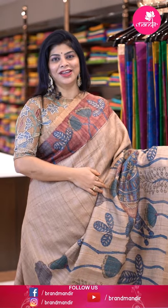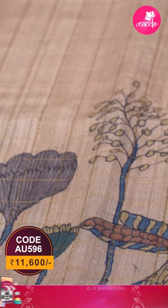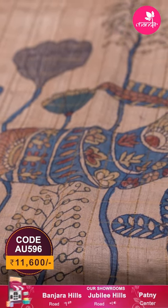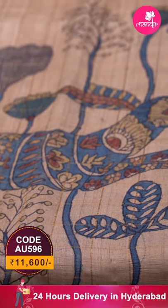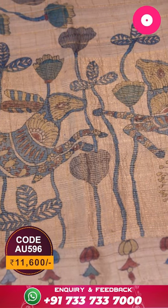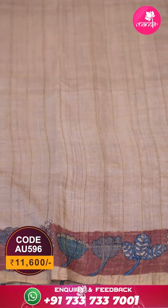The saree I'm wearing now is a very pretty beige color kalamkari tussle silk saree with all-over zari checks. It features beautiful rabbits, leaves, and florals throughout. The pallu shows beautiful rabbits along with zari lines. The blouse is self-fabric with checks and a border.